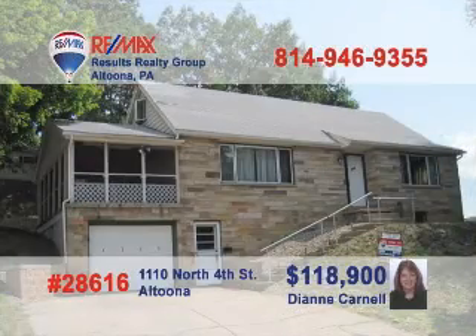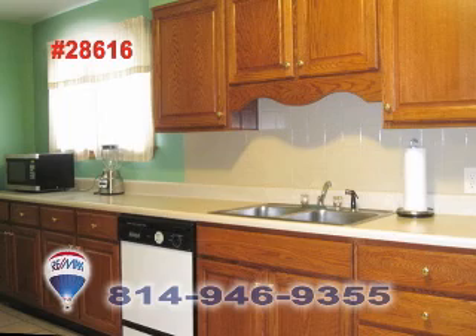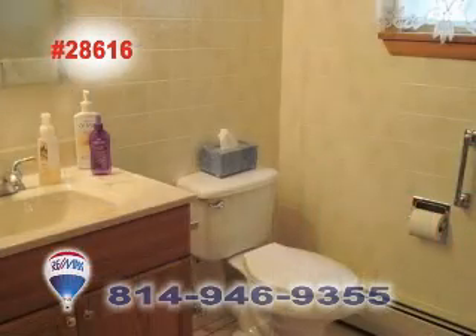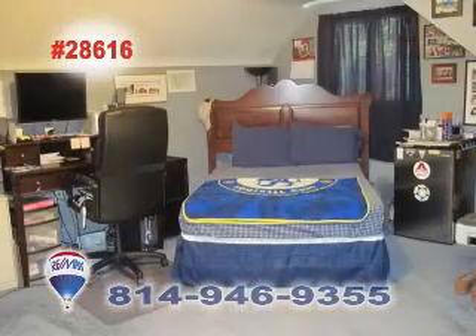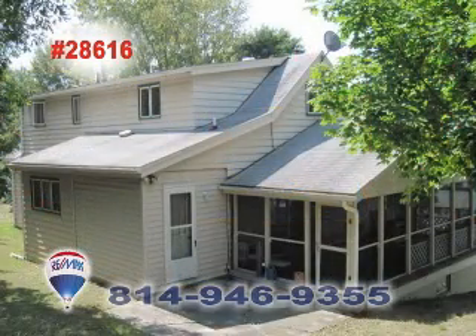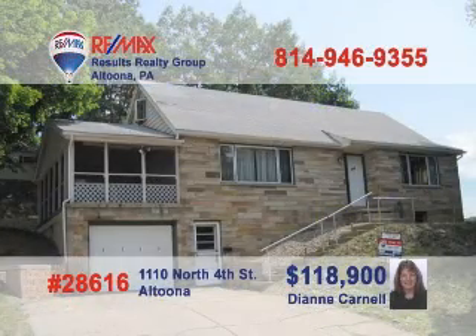25-year real estate veteran and licensed appraiser Diane Carnell says this one is a must-see. It has a newer kitchen with a tile backsplash, tile floor, and eat-in area. Since both of the home's bathrooms have been updated, there's no work left for you. This home is perfect for large families and includes four bedrooms, central air, and a first-floor laundry. Great condition and a large lot with two garages make this home unique. Call Diane today.